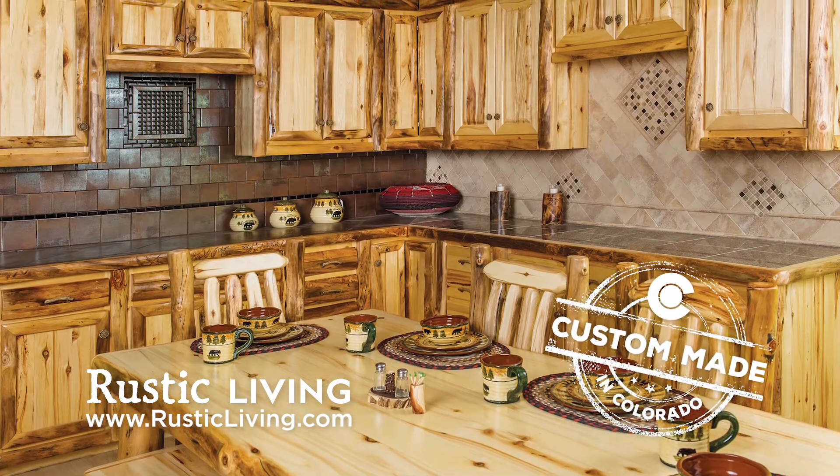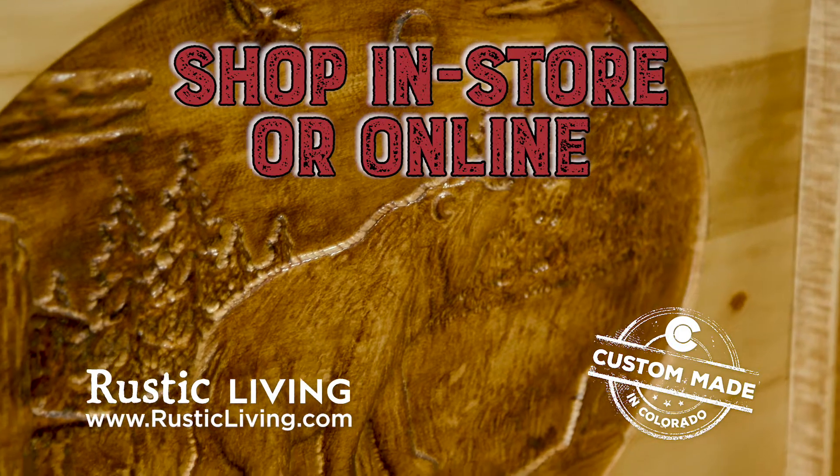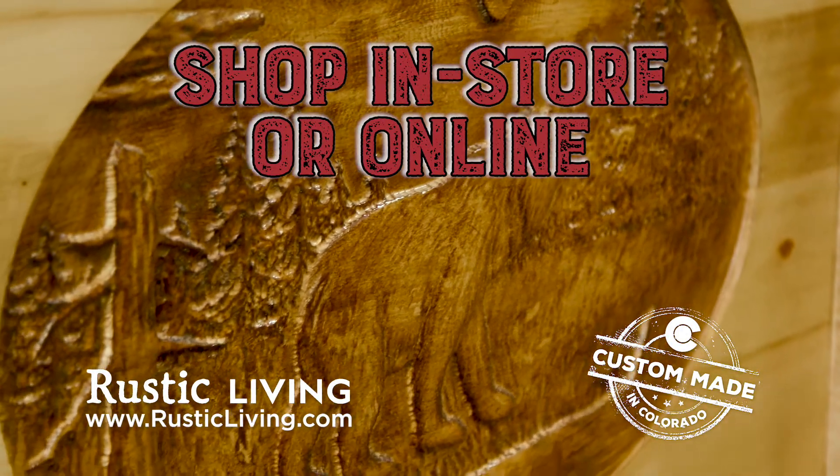All of our furniture is custom-made right here in Colorado. Shop in-store or online. Rustic Living — not all furniture is created equal.